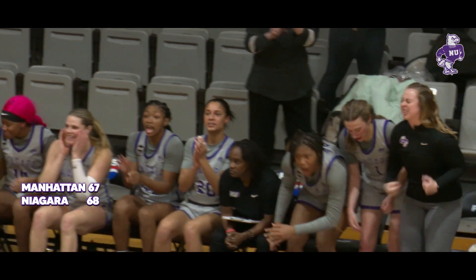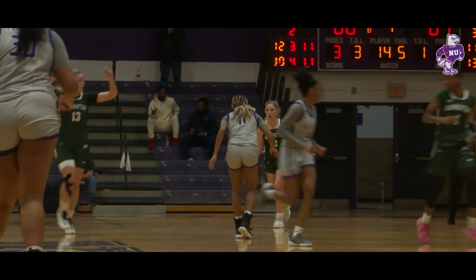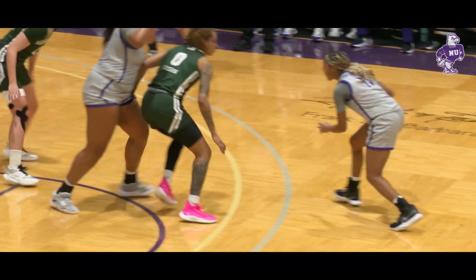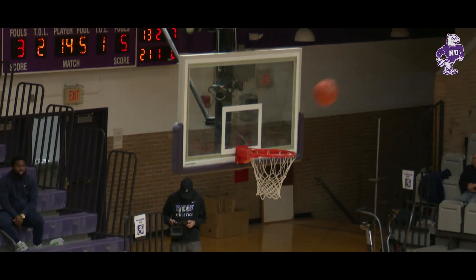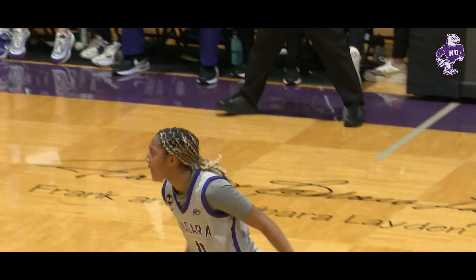They come all the way back — their first lead since nine minutes left to go in the first quarter. She's done a great job of creating space for Parker. Jumper's good. Parker does it again.